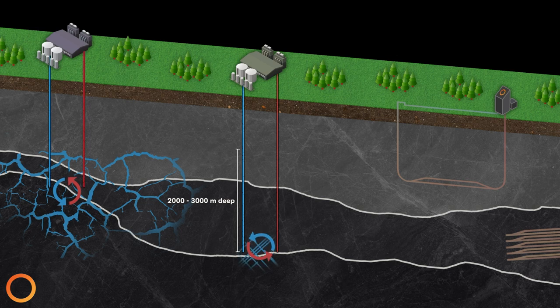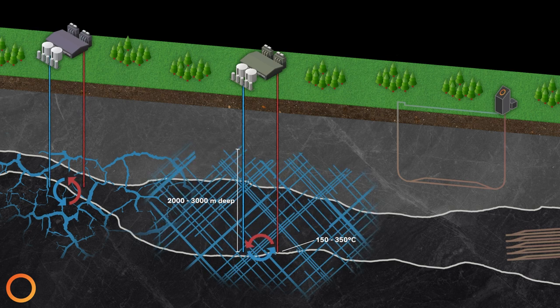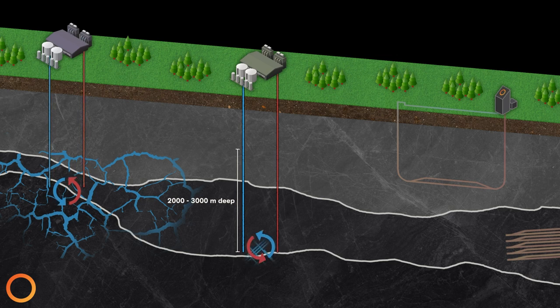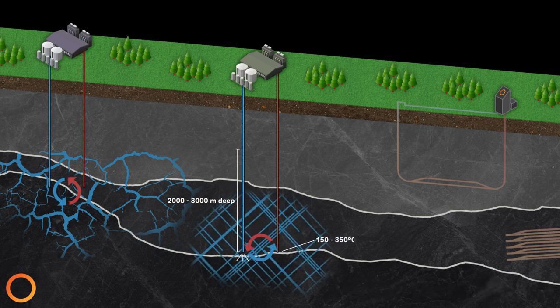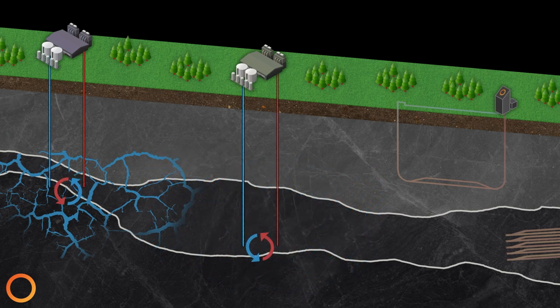In situations where you have hot rock but no permeability, the intent of EGS is to fracture the rock and inject water into the formation, which flows through the fractures and is then pumped back to the surface for energy conversion. This technology is still being developed, but has the potential to make geothermal much more scalable while lowering the risk of investment. EGS is one of the few technologies designed to address geothermal scalability, and could help take geothermal from the very rare to one day common.